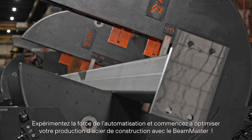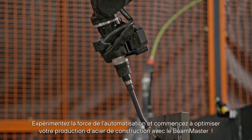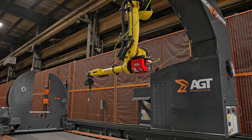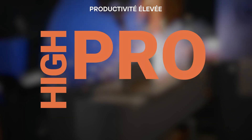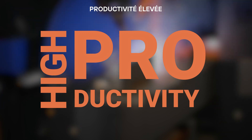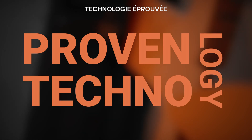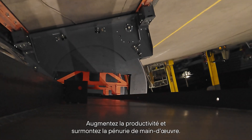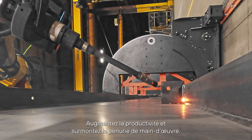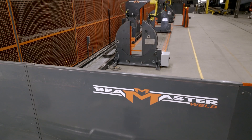Experience the power of automation and start optimizing your structural steel production with the Beam Master. Increase productivity and overcome labor shortage — don't be left behind. Make sure your shop is equipped with the Beam Master.